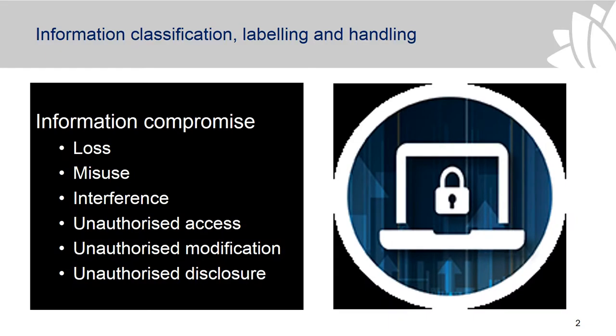So why do we need information classification and protective markings? So that we can protect and control information against compromise, and so that we can have an easily recognisable way to identify information that's sensitive and that needs to be protected against unauthorised access, modification or disclosure.